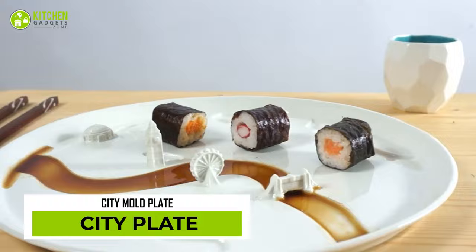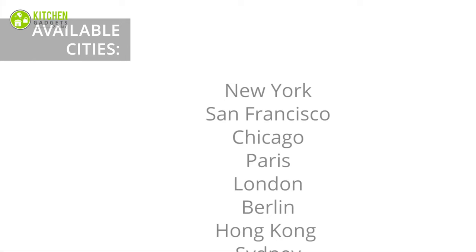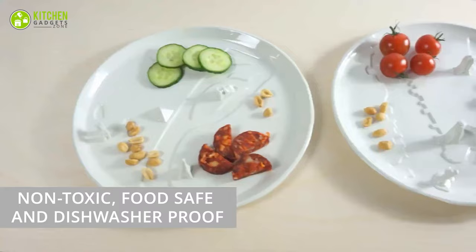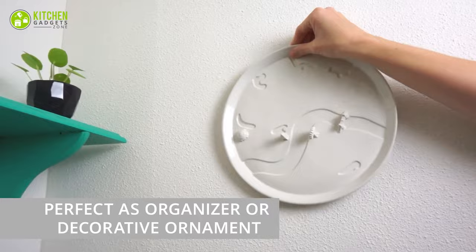Add a touch of hometown to your meals with the City Plate Porcelain City Mold Plate by Studio Laurier. These round platters feature famous landmarks from nine cities, including New York, San Francisco, Amsterdam, London, Paris, and more. Iconic buildings and sites rise up from the porcelain base, allowing your food to interact with the city. It's non-toxic, dishwasher safe, and suitable for oven and microwave use. It's amazing for serving and can be used as a catch-all or decor.